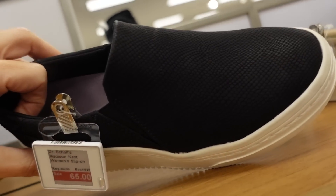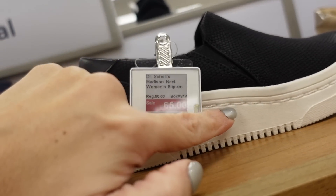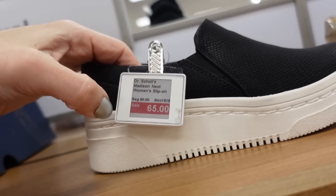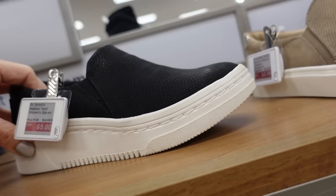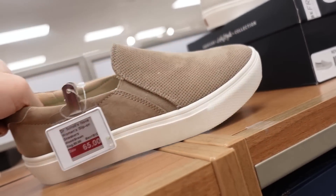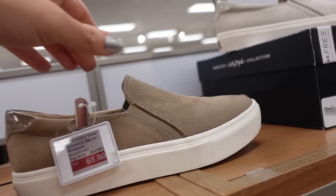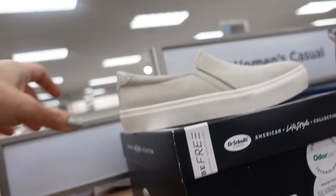Also in Dr. Scholl's are these platforms with a little wedge, rounded toe, and snakeskin detail. $65 on sale, regularly $80. Also a textured option at $65 without the platform, coming in brown and beige.